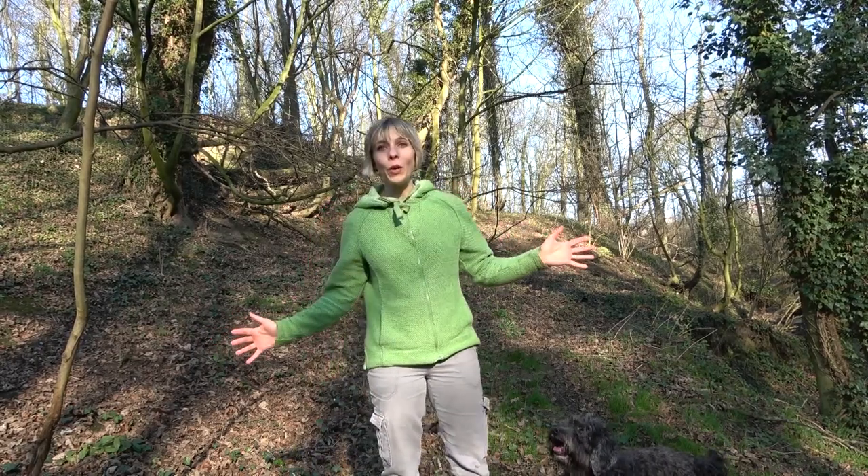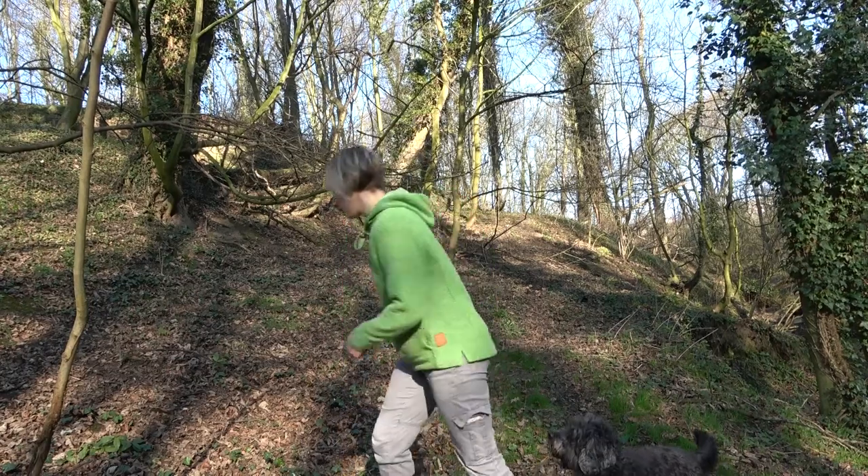Hello everybody. Welcome to Lullaboogaloo. My name's Claire. Me and my dog Charlie have come for a walk in the woods. It's a lovely day. We thought you might want to come along. We've got some exciting things to show you.